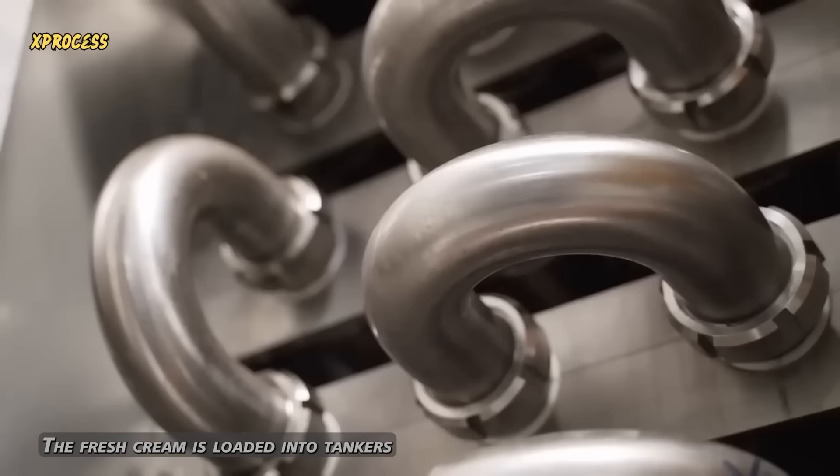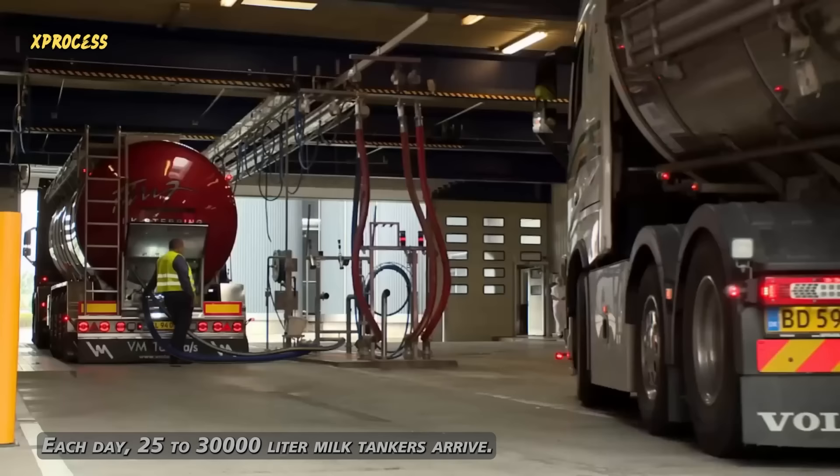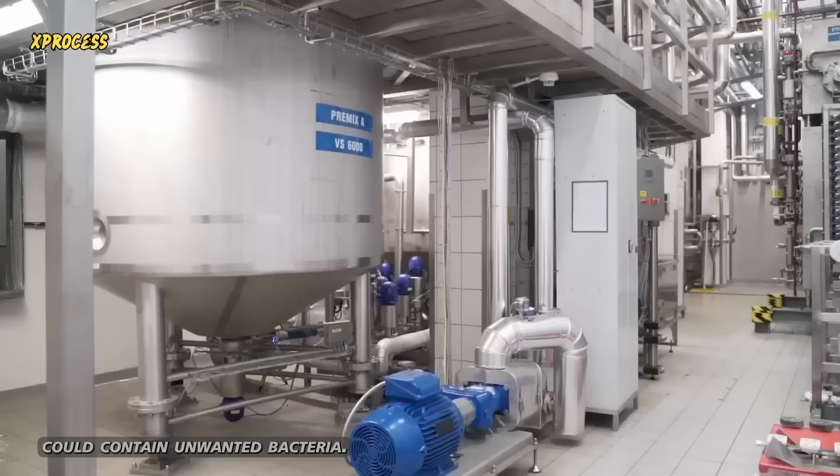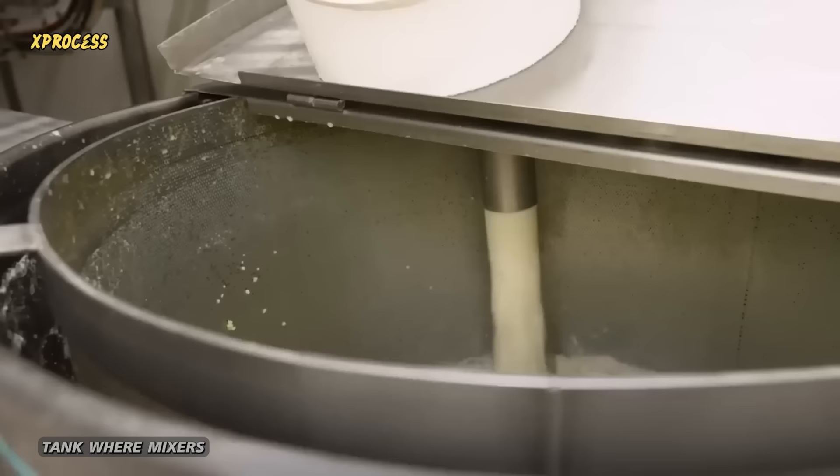The fresh cream is loaded into tankers to travel to the butter factory. Each day, 25,000 to 30,000-liter milk tankers arrive. However, this cream could contain unwanted bacteria. Therefore, it is heated to 92 degrees Celsius for 15 seconds in a process called pasteurization. The cream is then placed in a bulk tank, where mixers agitate it to maintain consistency.